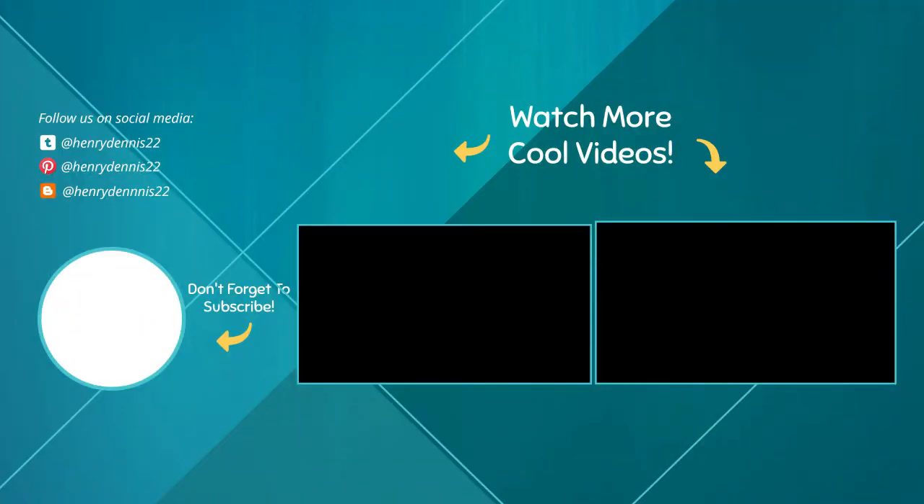Thanks for watching guys, I hope you liked this video. If this video is helpful to you, please make sure to like, comment, and subscribe. If you have any questions related to these products, you can leave a comment down below and I will get back to you as soon as possible.